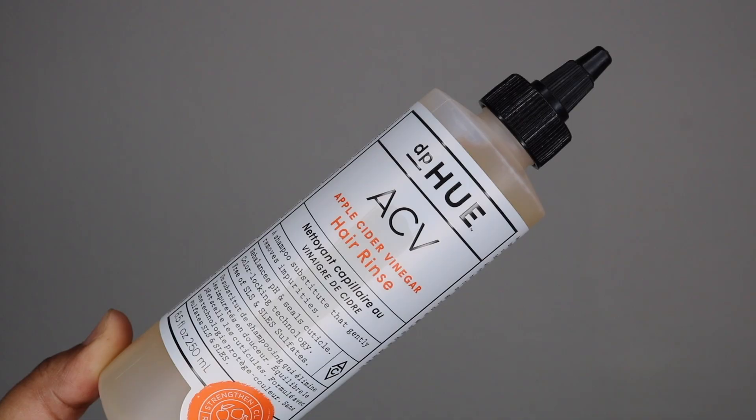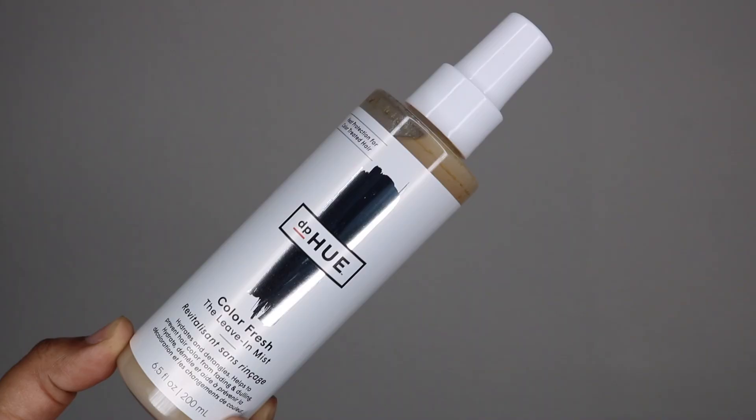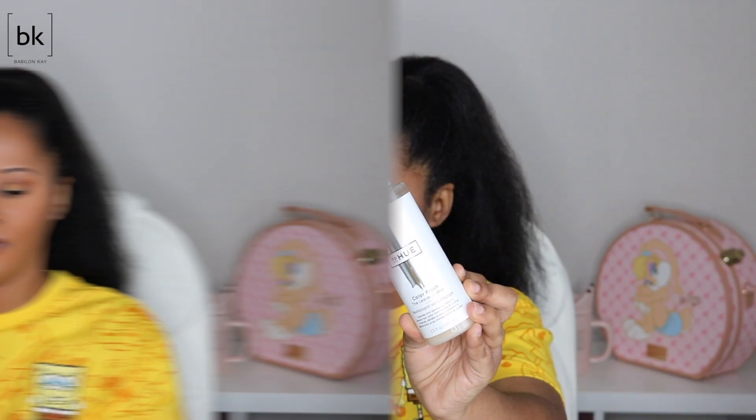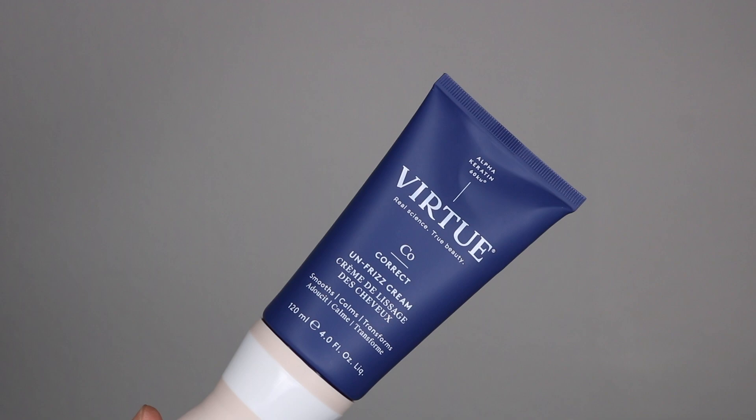From DPU I have their ACV apple cider hair rinse and their Color Fresh in mist. From Virtue I have their six-in-one styler and their Unfrizz cream. I got a few more products from Virtue but I can't find where I put them.